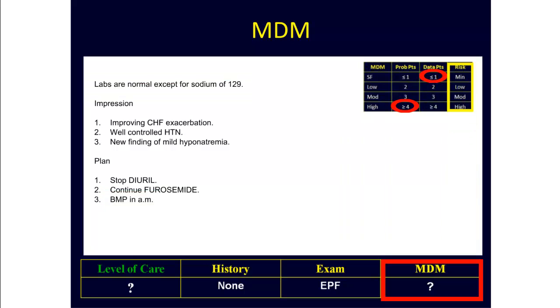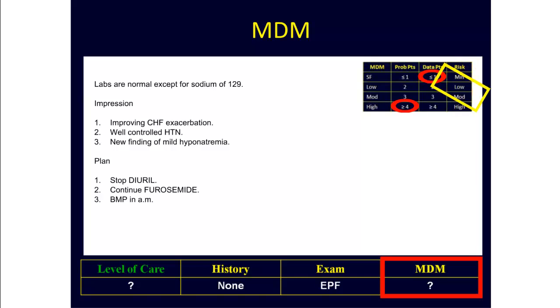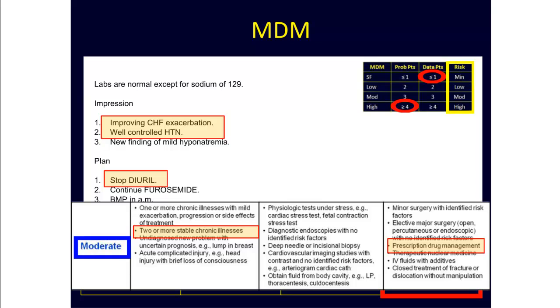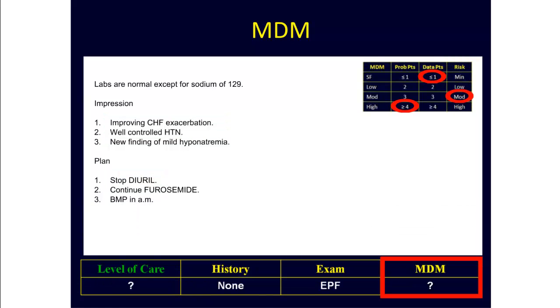The next step is to check the risk. Looking at the risk, it's clear that this encounter qualifies as being of moderate risk. Here we have two stable chronic illnesses in the CHF and hypertension, and we also did engage in prescription drug management by stopping the Diaril. So no matter how you look at it, this encounter clearly qualifies as being of moderate risk. So we have four or more problem points, one data point, and moderate risk, which means that since only two out of three dimensions are needed, this adds up to moderate complexity in medical decision-making.